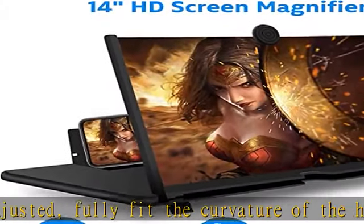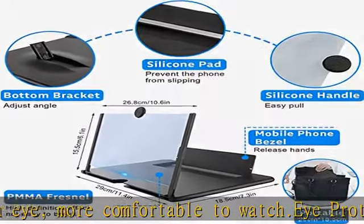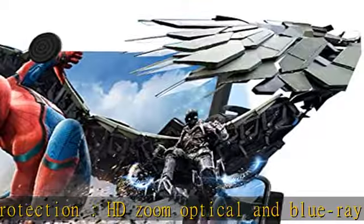No power needed. Perfect for watching movies and gaming. Portable design: HD screen magnifier with storage type rotating folding design, lightweight and compact, convenient carrying. Suitable for indoor, office, desktop, travel, and journey.